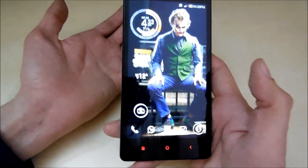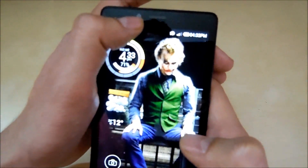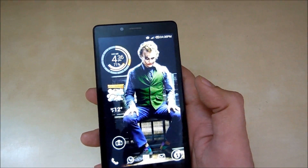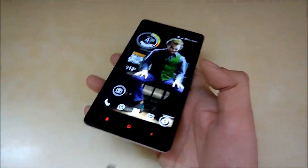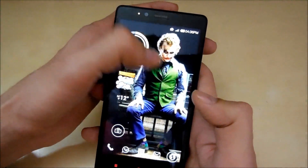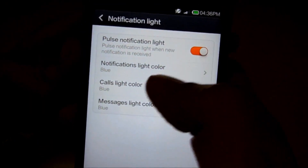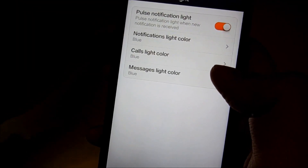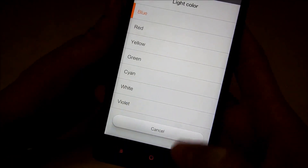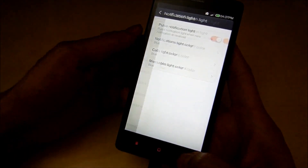The fifth thing I like is the notification LED. In the Redmi 1S it was beneath the home button, but in this one it's right beside the camera. It's quite large and prominent, and the blinking rate is really nice so you can easily see a missed call. You can also customize the LED color in settings under notification light — you can choose blue, red, yellow, green, white, violet, and more for different alerts like missed calls or unread messages.